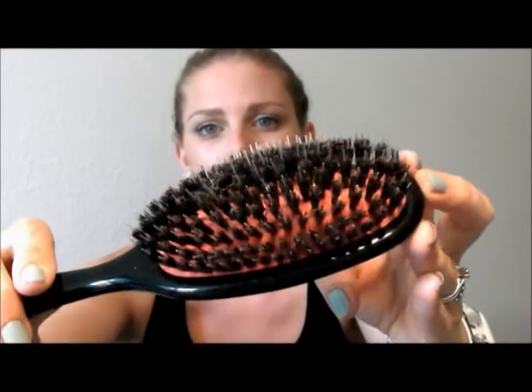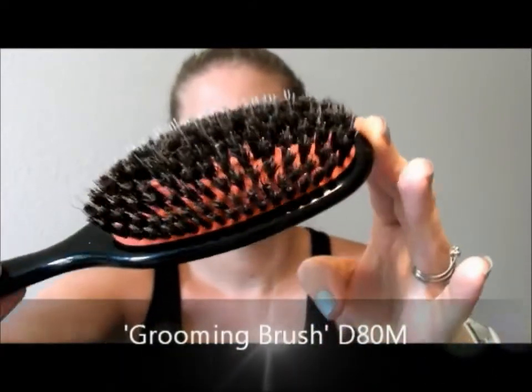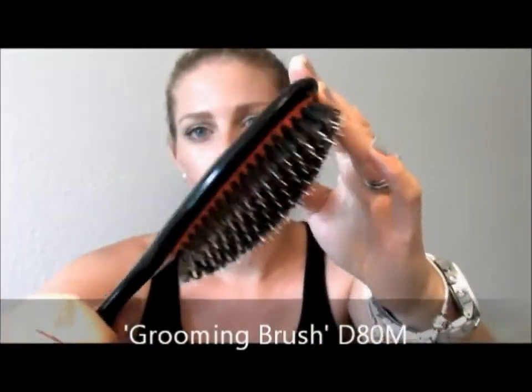Brush number two is another Denman and this is probably my favorite brush I've ever had. It leaves my hair feeling so soft — you can see the different bristles here. It's just so lovely, it leaves you with almost a salon-finished look, you know when you've just had a fresh cut, a wash and a blow-dry. It really does leave you with that.